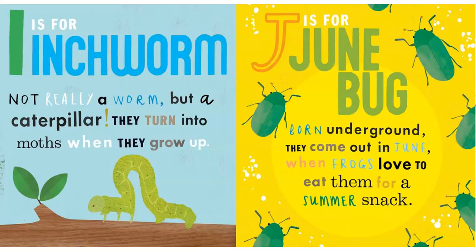I is for Inchworm. Not really a worm but a caterpillar. They turn into moths when they grow up.